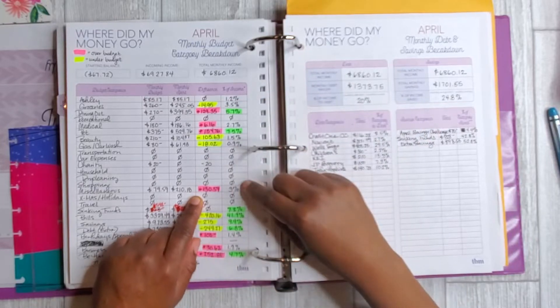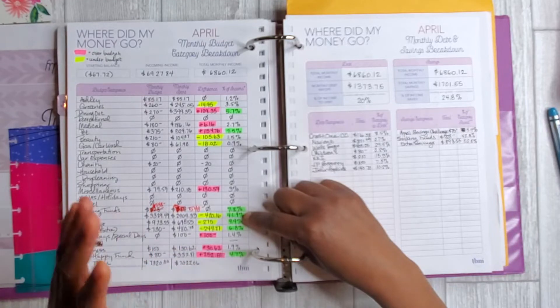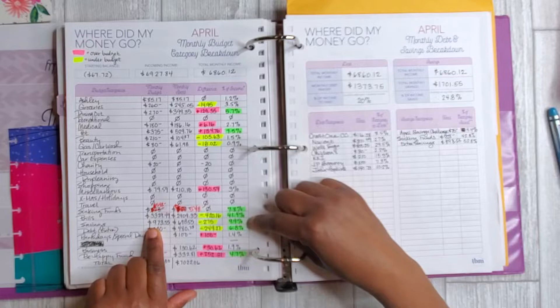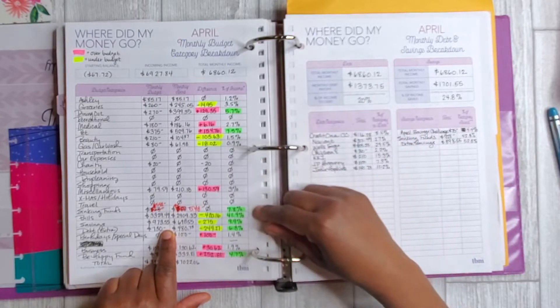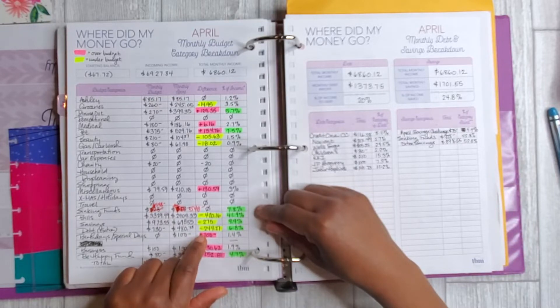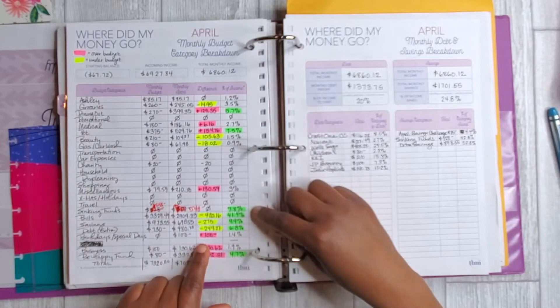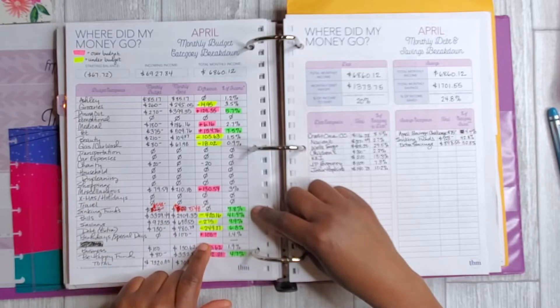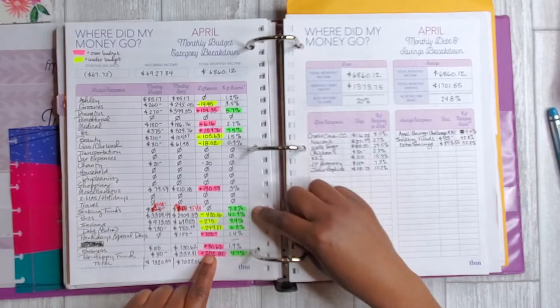Bills actually came down significantly for this month in April — a lot of that has to do with stay-at-home and expenses like my gym membership being waived. For savings, I didn't save quite as much as I wanted to. For extra debt, I originally planned to spend $730. Birthdays is another area where I ended up spending money I didn't originally budget for — I spent $100 to thank someone in my family for all of their help during this time.